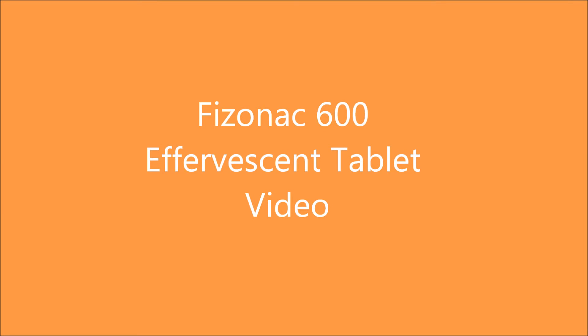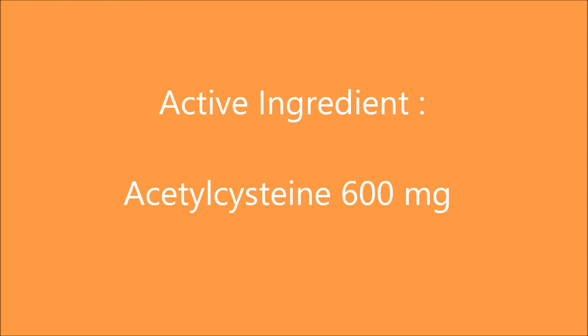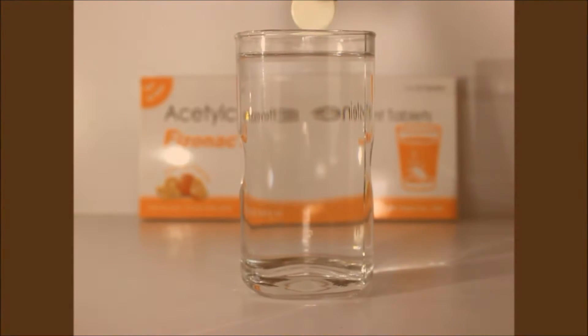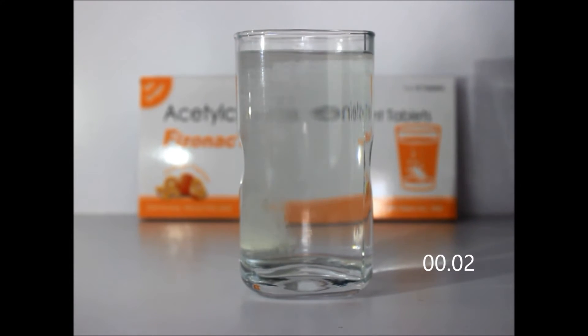Hello Doctor. Welcome to the video of Physonak 600, which contains 600 mg of acetyl cysteine. As soon as you put the tablet in a glass of water, you will notice a quick dissolution process begins with a fizzy sound.